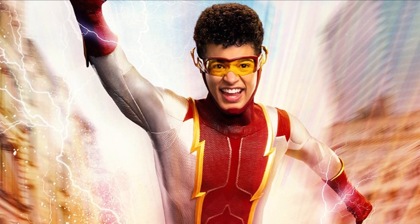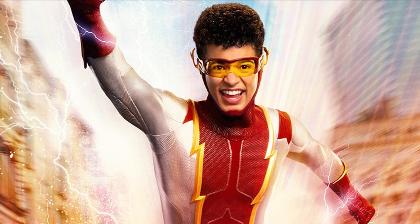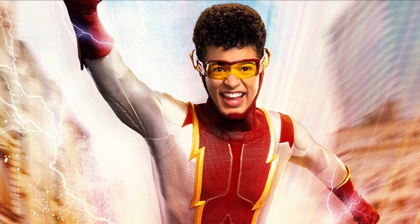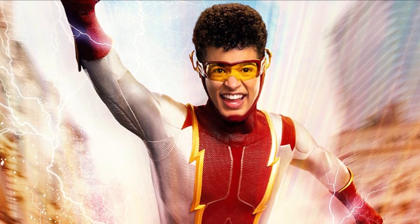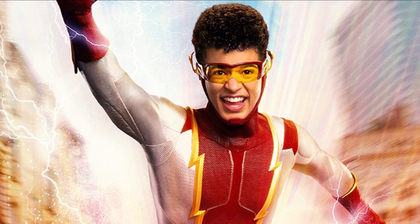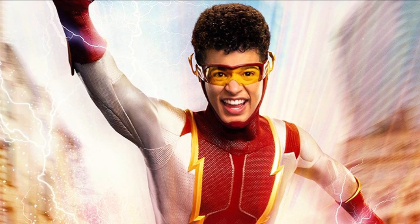Hey guys, Ben here and welcome back to another video on The Flash Season 7. Today we're going to be talking about the first look at Bart Allen. They just released a new poster, they revealed the title of the finale, and they revealed it's a two-part episode. We've also got some photos to break down, so if you enjoy the video please leave a like, a comment, and subscribe if you're new.